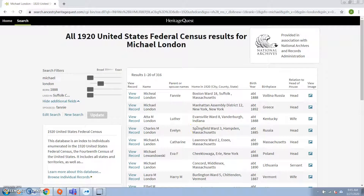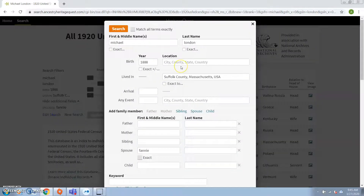Now, it could be that even though the census has a lot of information, if we put in too many criteria into the search, it could actually turn out that we're not getting any results at all.